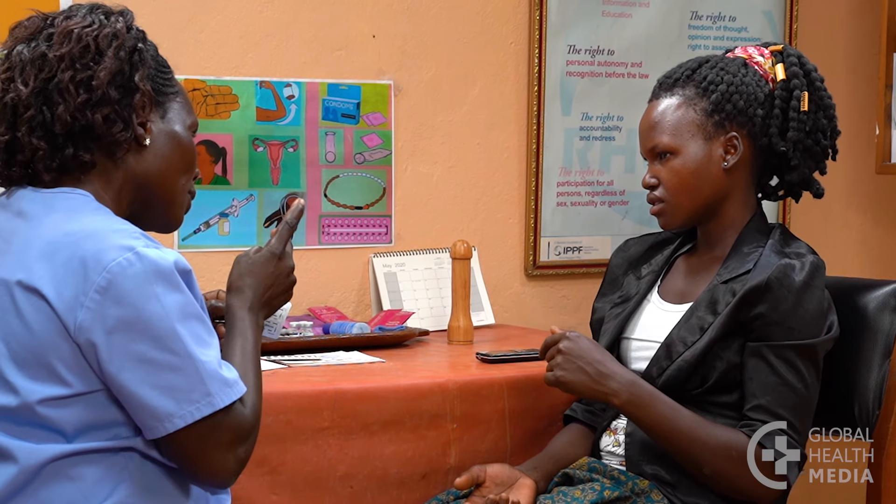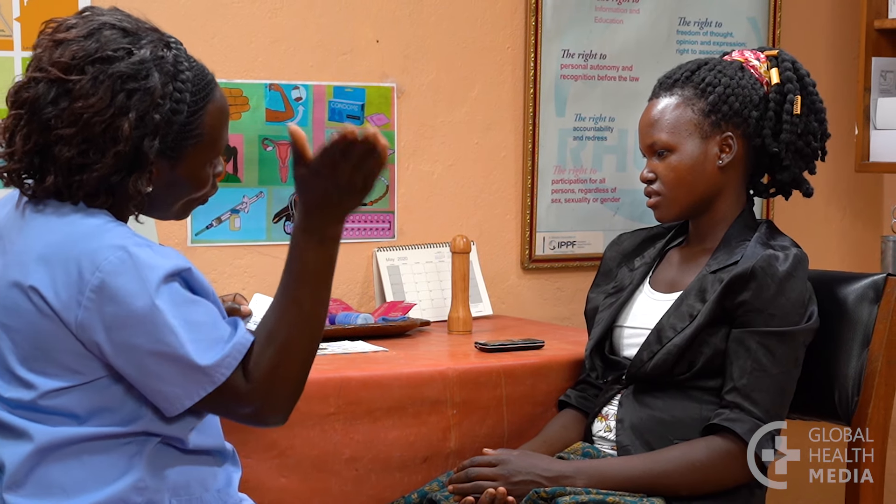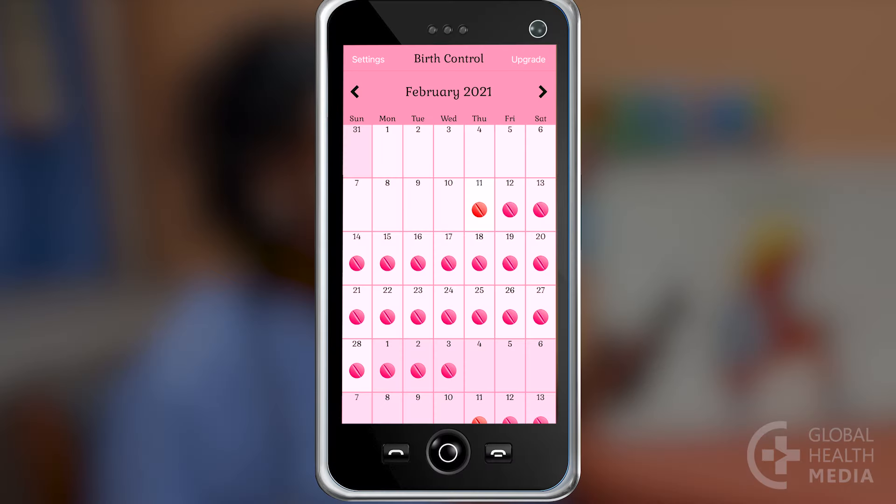It may help you remember if you take the pill at the same time as a daily activity, like getting up in the morning. Or you can set a reminder on your phone or use an app.